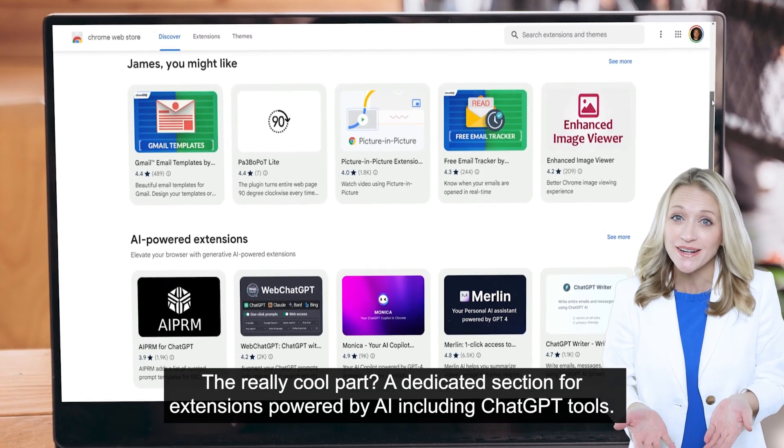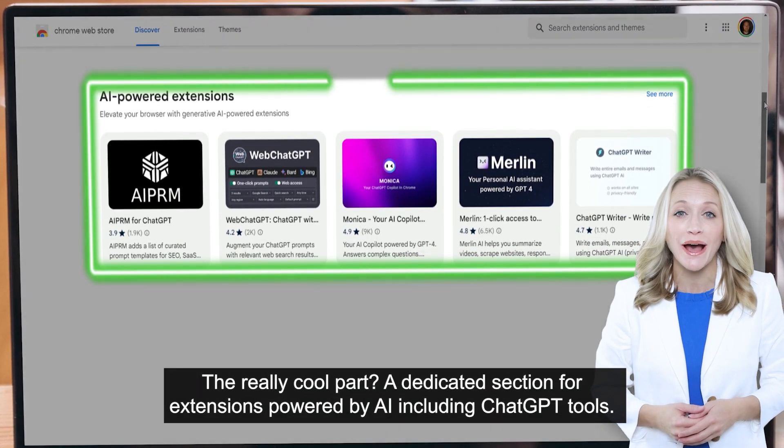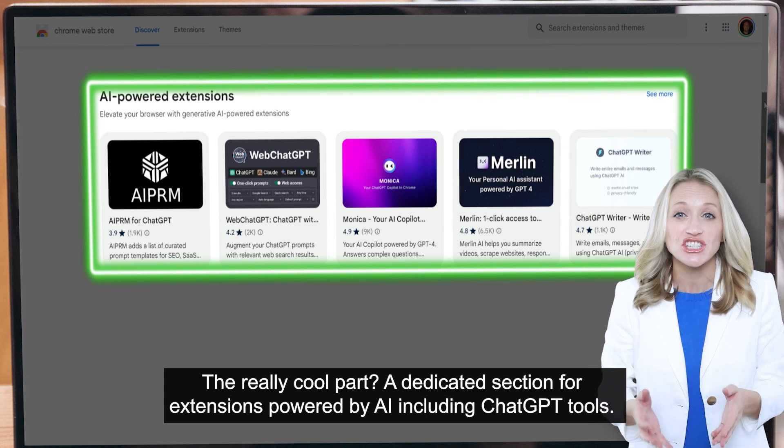The really cool part? There's a dedicated section for extensions powered by AI, including ChatGPT tools.